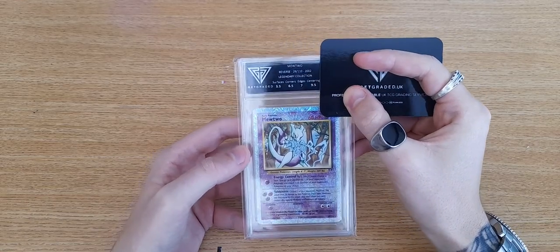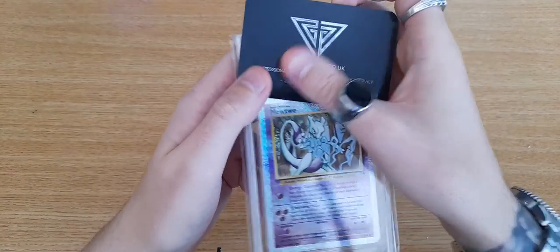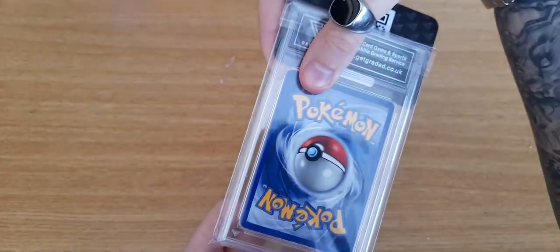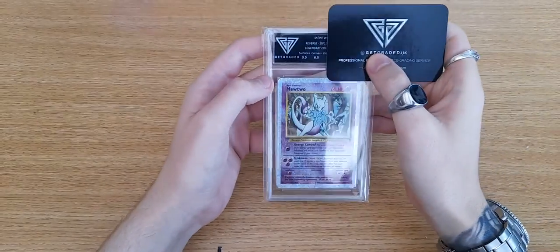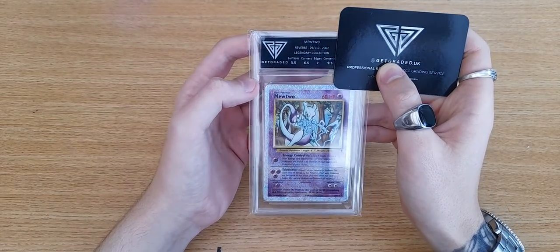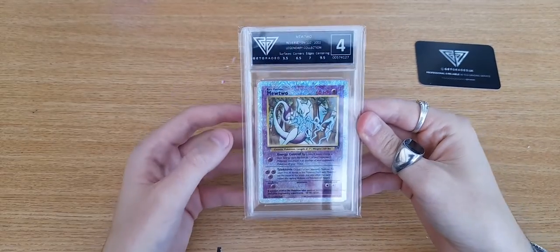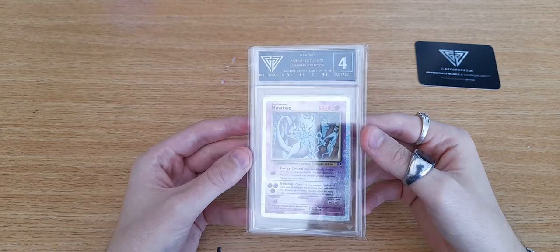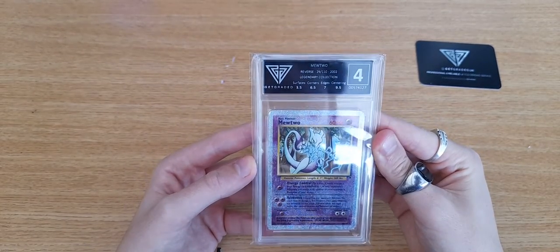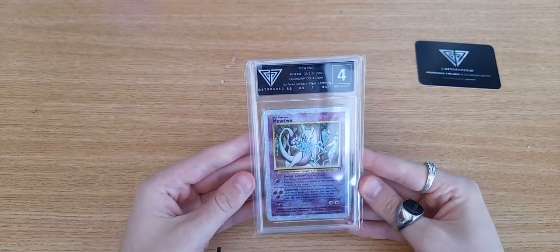Here we go — so unlike ACE Grading, surfaces are a 3.5, which is just depressing. Corners are a 6.5 — looking at the corners they look pretty good to me, but obviously there's some massive edge wear. The corner up top is dented, so 6.5 seems about right. Centering was a 9.5, that was a really good center. The average came out to about a four, which is exactly what I expected. I can't complain for a free submission — it's just the creases which are a bit of a downer. They come in a plastic sleeve so it's not going to be dented in transit. It's a free slab so I'm quite happy with that.